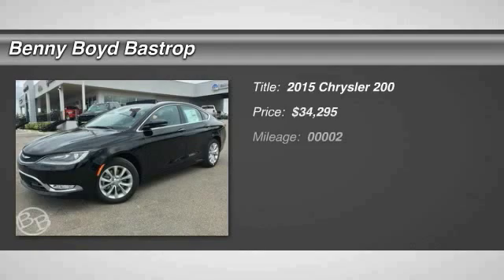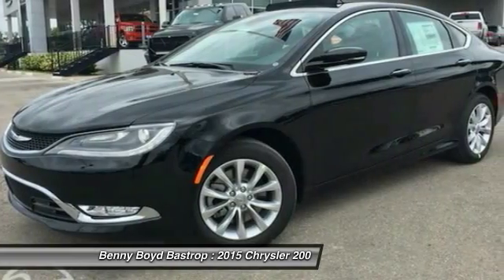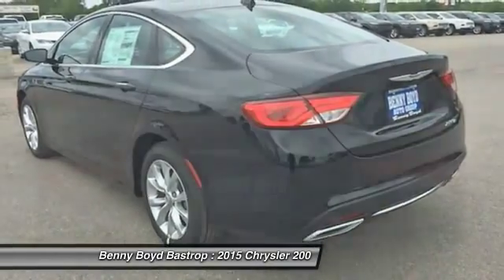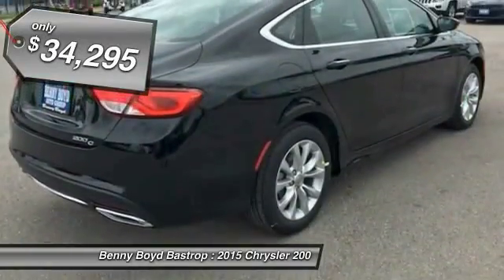The 2015 Chrysler 200 — this mid-sized sedan is loaded with modern comforts. Thicker seats, LED lighting, and noise dampeners are just a few. This 200 model takes an aggressive step into a competitive market and is priced below $35,000.